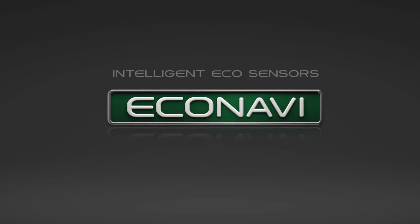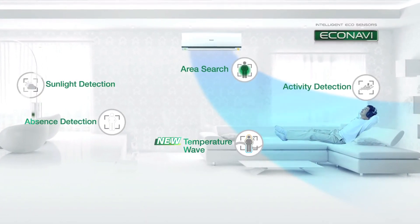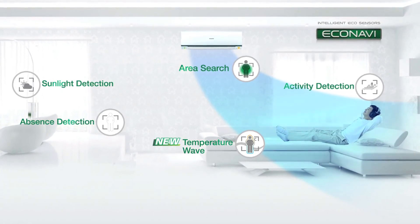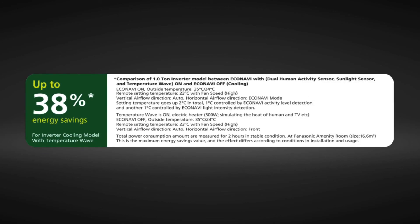To sum up, Econavi with the new Temperature Wave now has enhanced abilities to give you better cumulative energy savings. You can now enjoy even higher maximum energy savings of up to 38 percent.